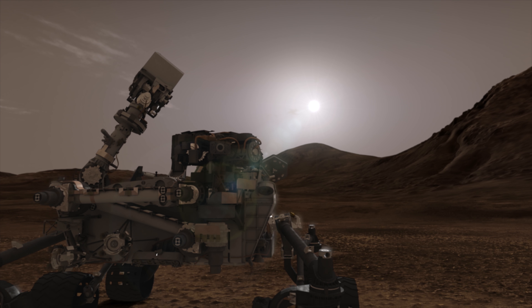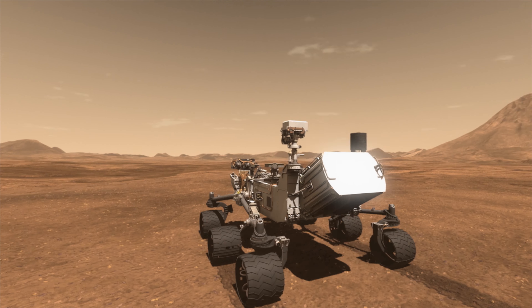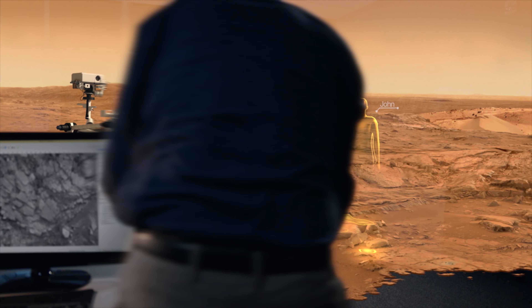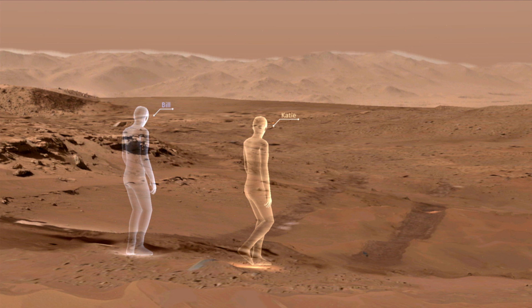The Curiosity rover landed on Mars on August 5, 2012. Since then, it's sent over 200,000 images back to Earth. NASA engineers have transformed these photographs into a 3D model that our scientists use to study the surface of Mars.